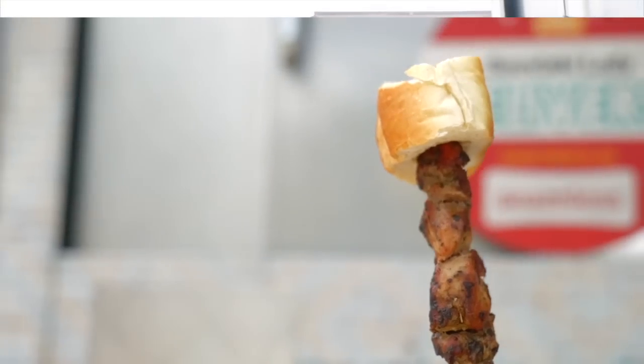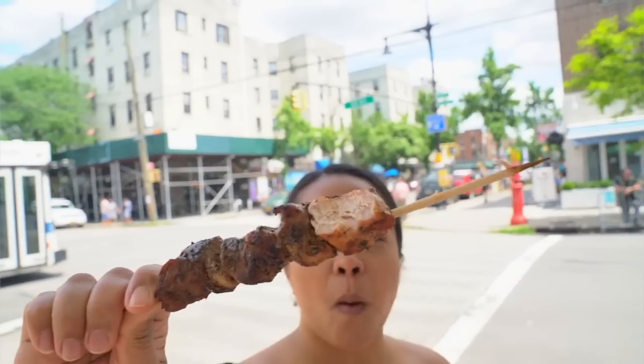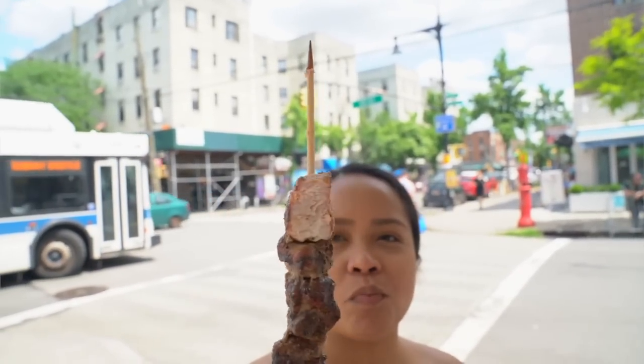We're here at Elpida, aka the Souvlaki Lady. It's a famous souvlaki cart here in Astoria. We're starting off with the classic pork souvlaki — lemon, salt, and oregano. That's the way to get it, but we're also waiting on something else. Let's take a bite. Oh, it's so nice and juicy. Really taste the lemon. Not too salty — it's got the right amount of salt. Oregano, but the meat's nice and well marinated. Good stuff right here.